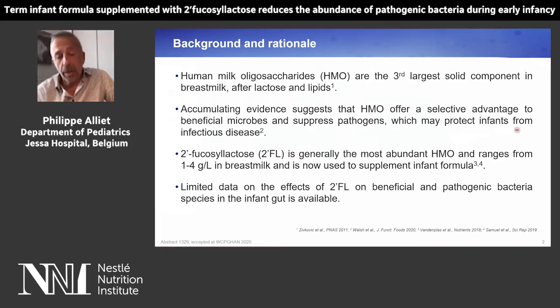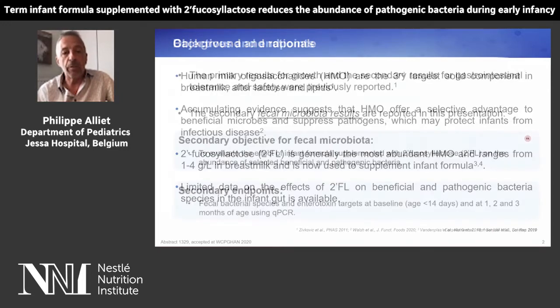2-FL is generally the most abundant HMO and ranges from 1 to 4 grams per liter in breast milk, and is now used to supplement infant formula. There are, however, still limited data on the effects of 2-FL on beneficial and pathogenic bacteria species in the infant gut.